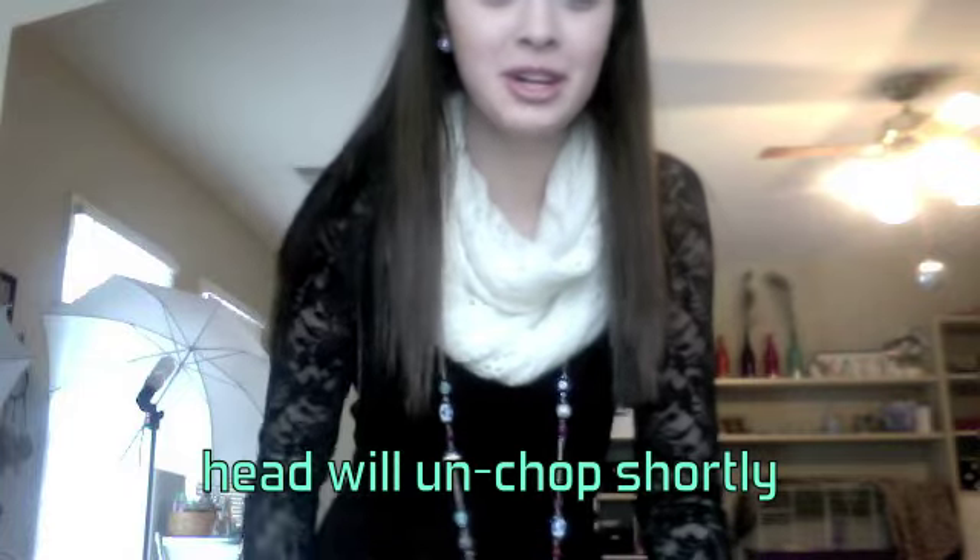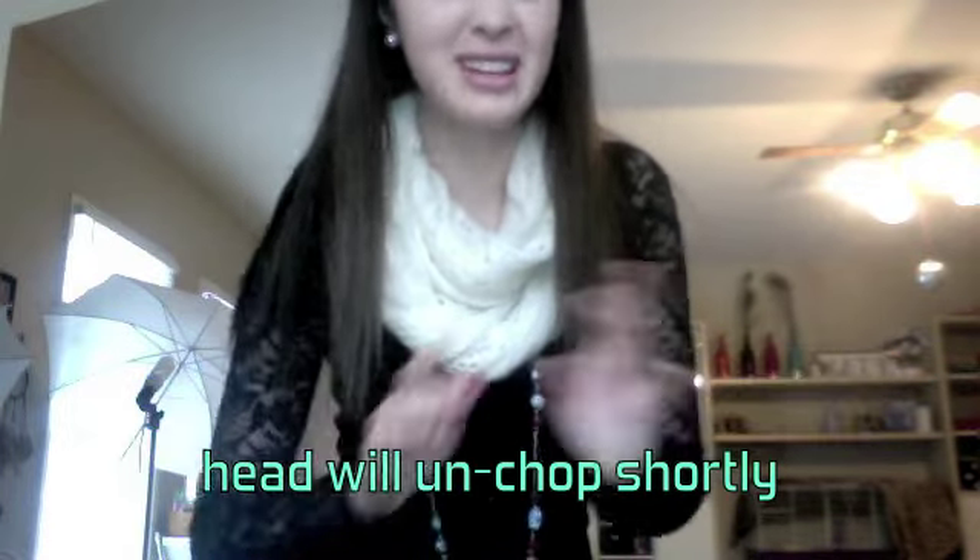Hey guys, it's Katie and I'm doing an outfit of the day video. I have approximately 22 minutes before I have to leave for school because I have a two-hour delay today.